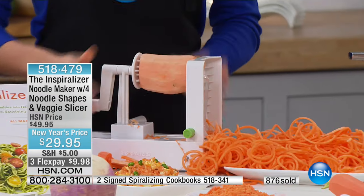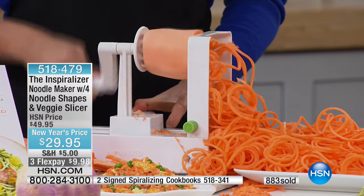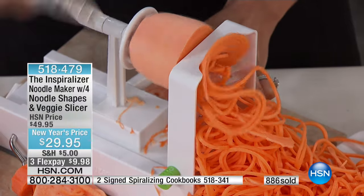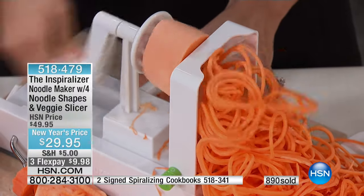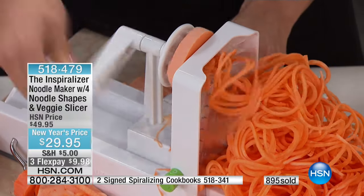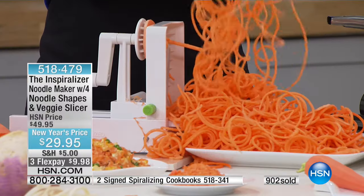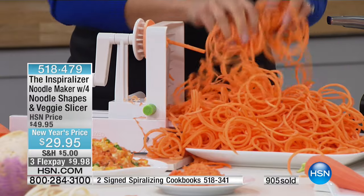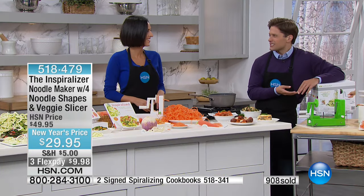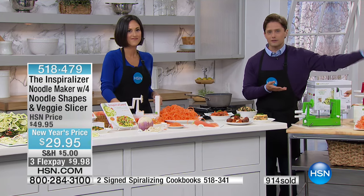We have sourced this exclusively for you here at HSN for this price. It is a one-time special deal. As our New Year's promotions all go away, you're getting the opportunity to get $20 off your purchase today. Join the 900 customers who've picked this up today and today alone. It's $10 on your credit card. Aren't you curious? Don't you want to see why her Inspiralize cookbook is one of the best-selling cookbooks of 2016?